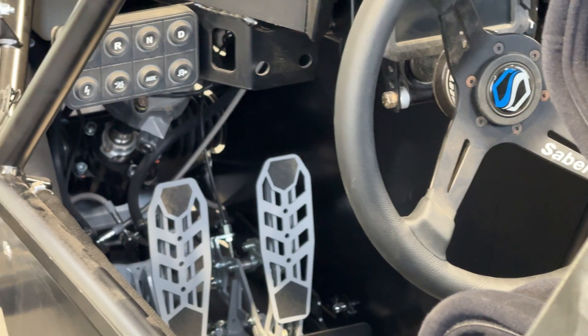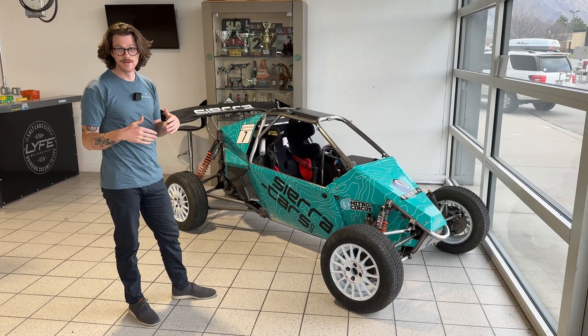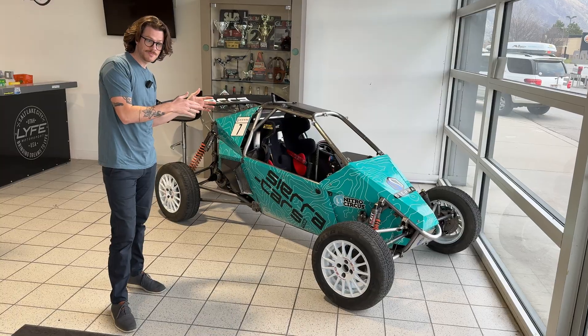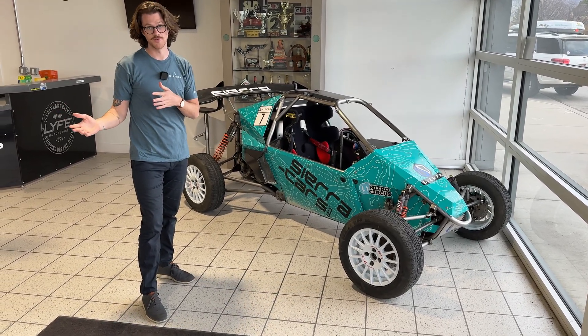In that pursuit of performance, we ended up partnering with HyperCraft and switching to EV. We now have our base model, which outputs 220 foot-pounds of torque, and our racing model, which is 450 foot-pounds of torque.